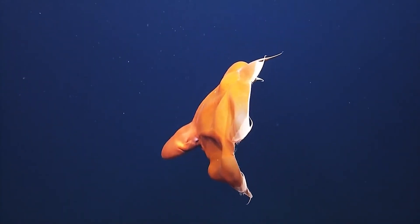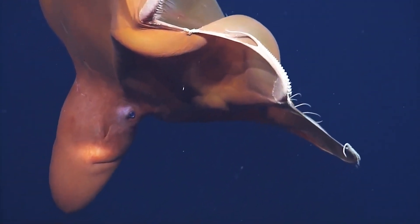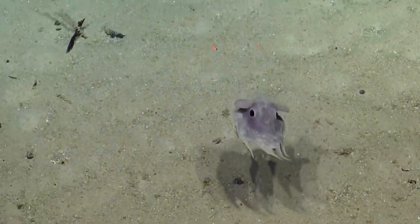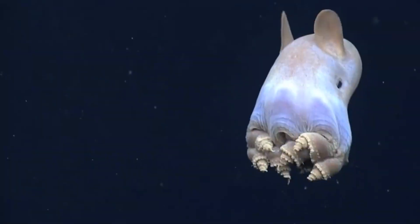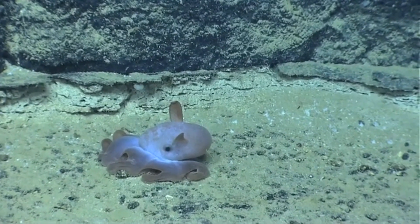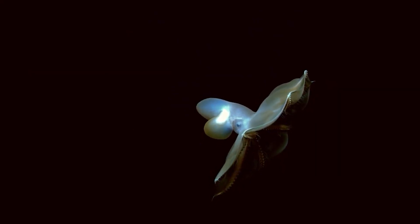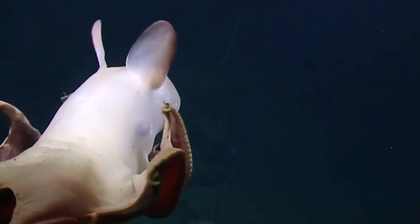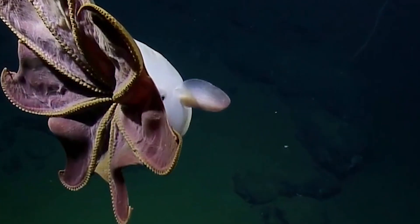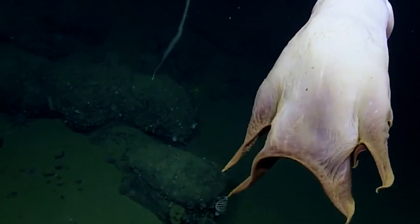Another strange thing you'll notice about the Dumbo Octopus is that it has eight tiny tentacles, which help it to walk along the seabed. But unlike other species of octopi that live near the water surface, the Dumbo Octopus occupies the deepest part of the ocean, hovering at about 13,000 feet below the water surface. This makes them the deepest living octopi known. The Dumbo Octopus feeds on worms and amphipods, among other crustaceans, and is known to pounce on its prey and swallow them whole.